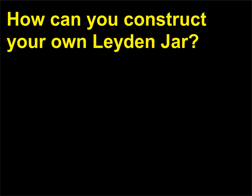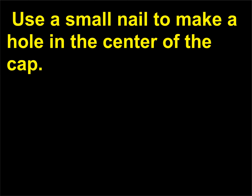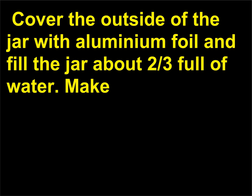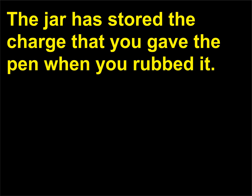How can you construct your own Leiden jar? Use a small nail to make a hole in the center of the cap. Straighten a paper clip and push it through the hole, making sure the end reaches the bottom of the jar. Cover the outside of the jar with aluminum foil and fill the jar about two-thirds full of water. Make sure the jar cap is dry. Rub a plastic pen with wool and touch the pen to the paper clip; repeat the rubbing and touching several times. Then touch the clip with your finger — you should feel a very tiny shock. The jar has stored the charge you gave the pen when you rubbed it.